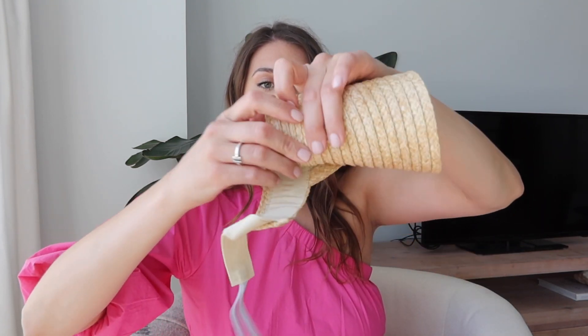An item I featured in my other video that I love and want to recommend again is this foldable tote bag. It folds up small so you can bring a cute bag without taking up room in your suitcase. I've put cameras, phones, and packed it to the brim — I treat this bag horribly and it's still holding up.